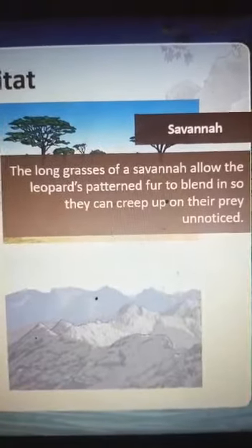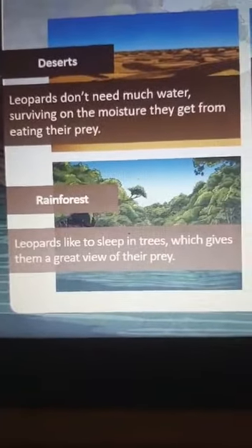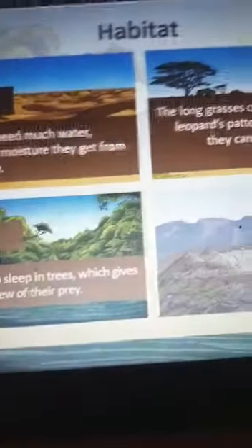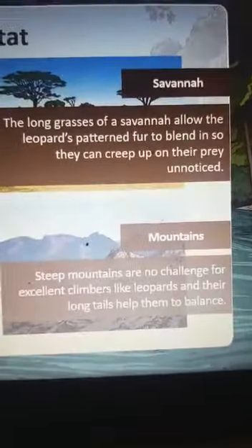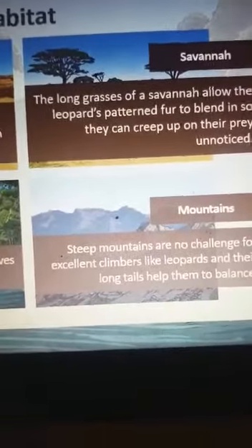In the rainforest, leopards like to sleep in trees, which keeps a great view of their prey. In mountains, steep terrain is no challenge for them because they are excellent climbers, and their long tail helps them to balance.